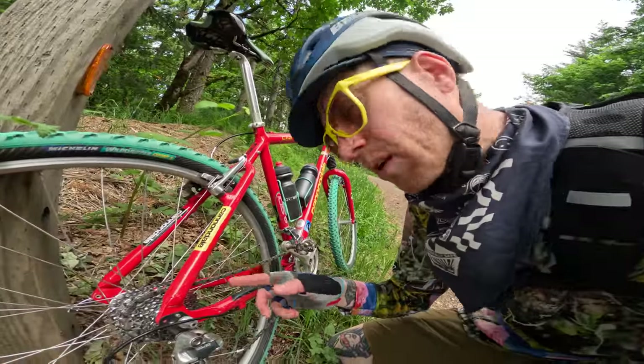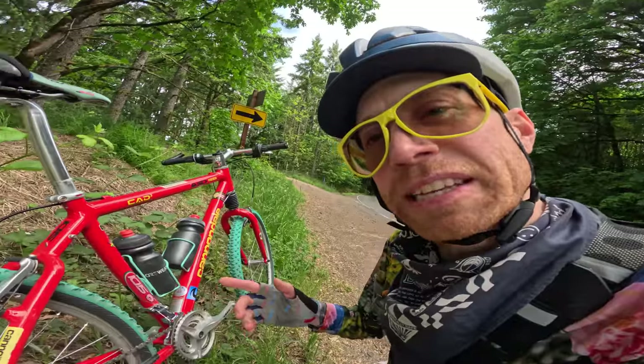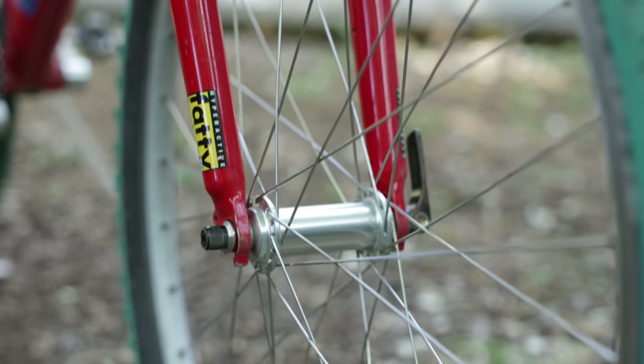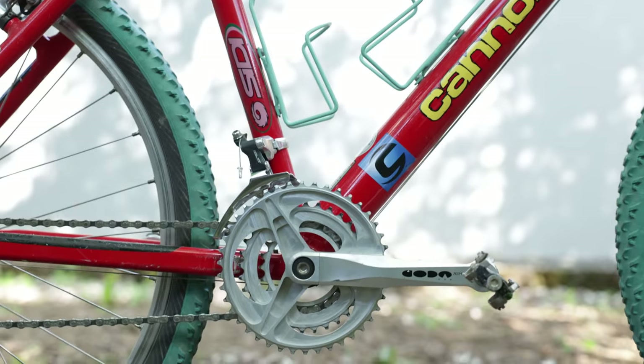It's a three-by-eight speed with an 11-30 in the back — I'm used to a 50. It has Coda hubs, stem, and bars, which was Cannondale's components brand that they ran for a couple of years.